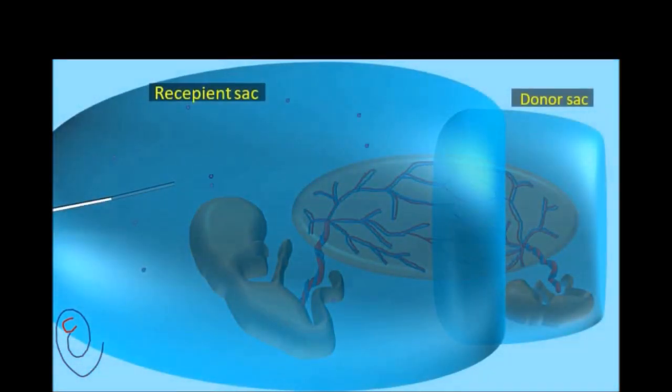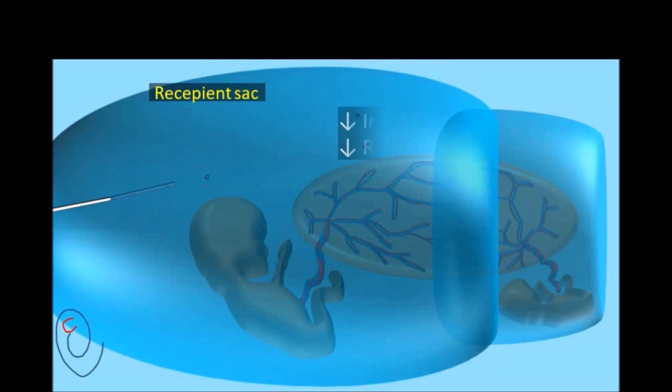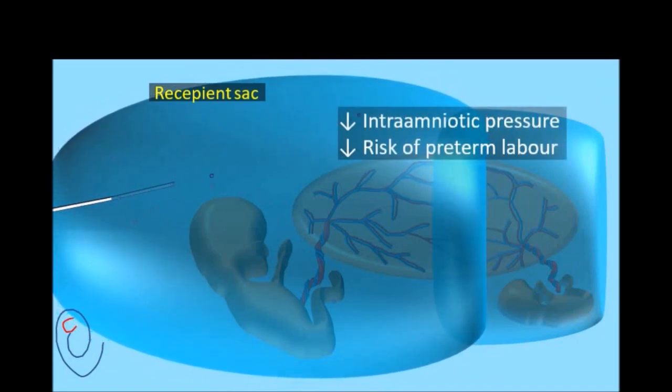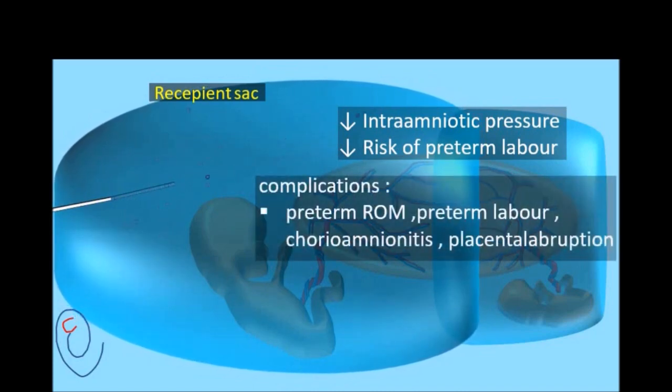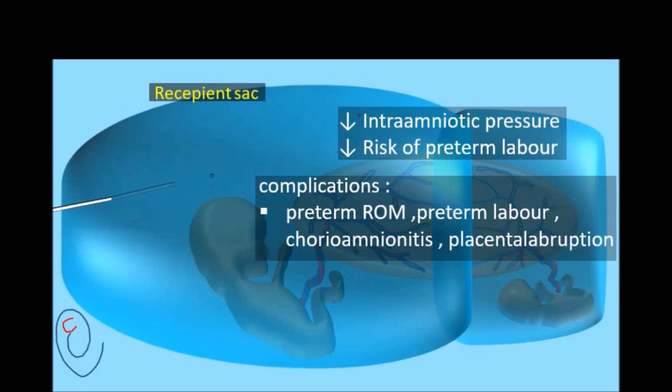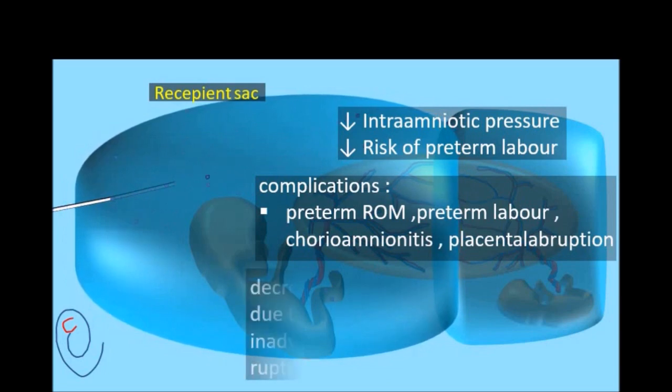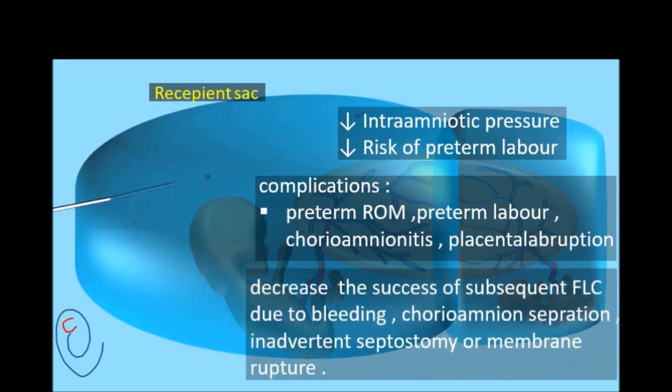Another option of treatment is amnioreduction. It involves removal of amniotic fluid from the recipient's sac, which decreases the intra-amniotic pressure and also decreases the risk of preterm labor. This is performed if the maximal vertical pocket is more than 8 cm, and the aim is to keep it less than 8 cm. The disadvantage of amnioreduction is that it does not treat the underlying pathology, is likely to require repeated procedures, and has complications like preterm rupture of membranes, preterm labor, chorioamnionitis, and placental abruption.